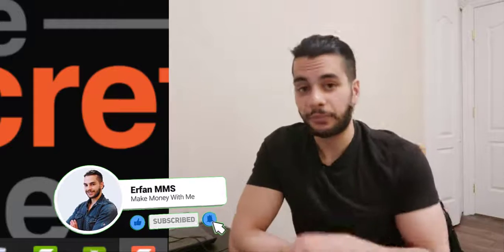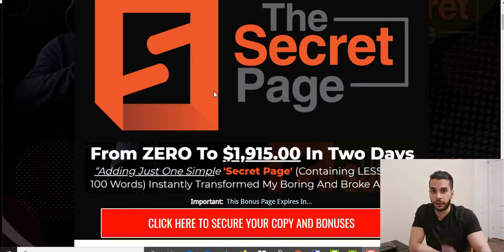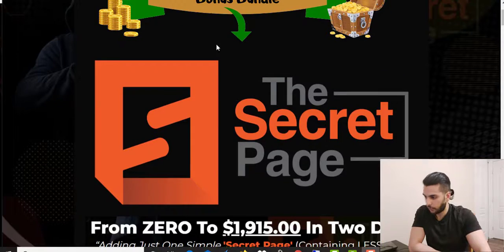As always, I start my review videos with my bonus page. I'm going to show you how many bonuses I give you and how many bonuses you will get from the vendors. If you haven't subscribed to my channel, hit the subscribe button and turn on the notification bell so you get notified next time I upload a video. Now let's get into my bonus page.